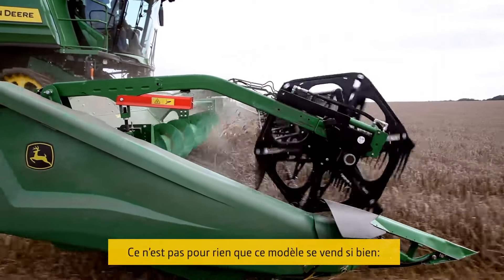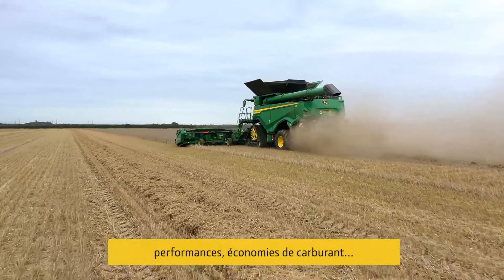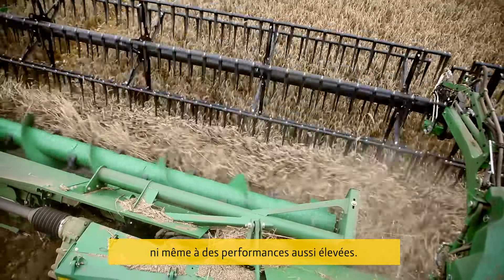There's a reason that the farmers bought this combine. It's performance, it's fuel saving, and more. We didn't expect the output that we've got. We didn't expect it to perform anywhere near to the performance that it has done.